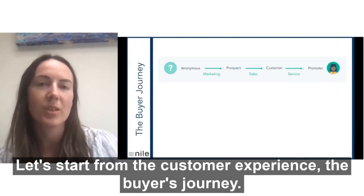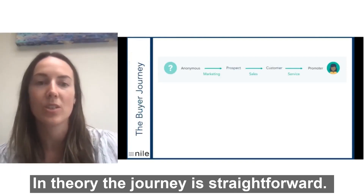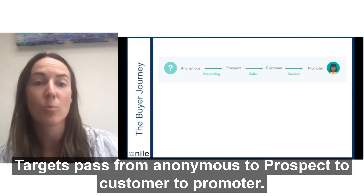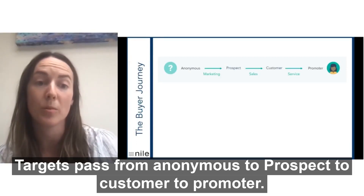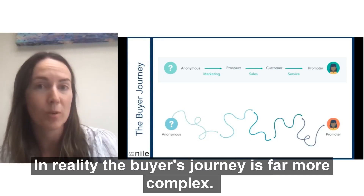So let's start from the customer experience, the buyer's journey. In theory, this journey is straightforward. The targets pass from anonymous to prospect to customer to promoter. In reality, however, the buyer's journey is far more complex.